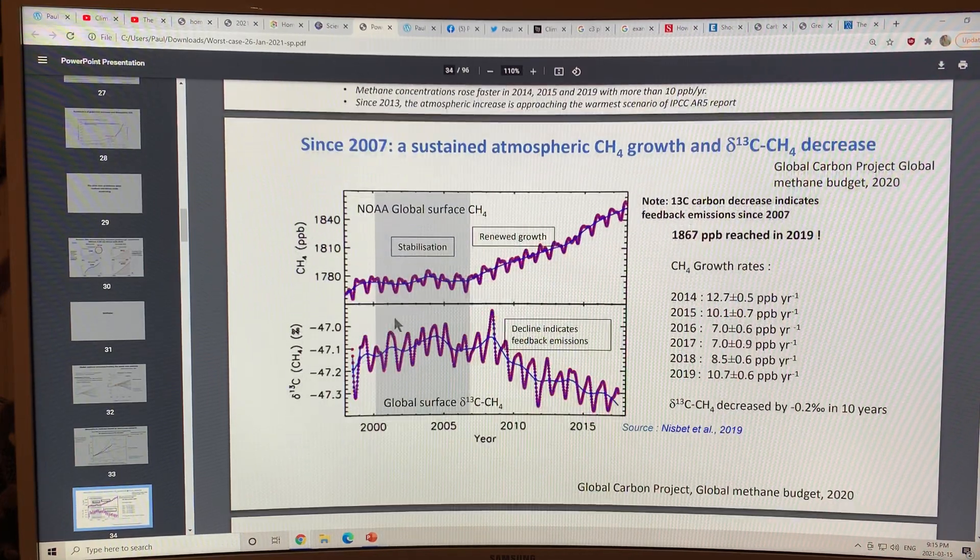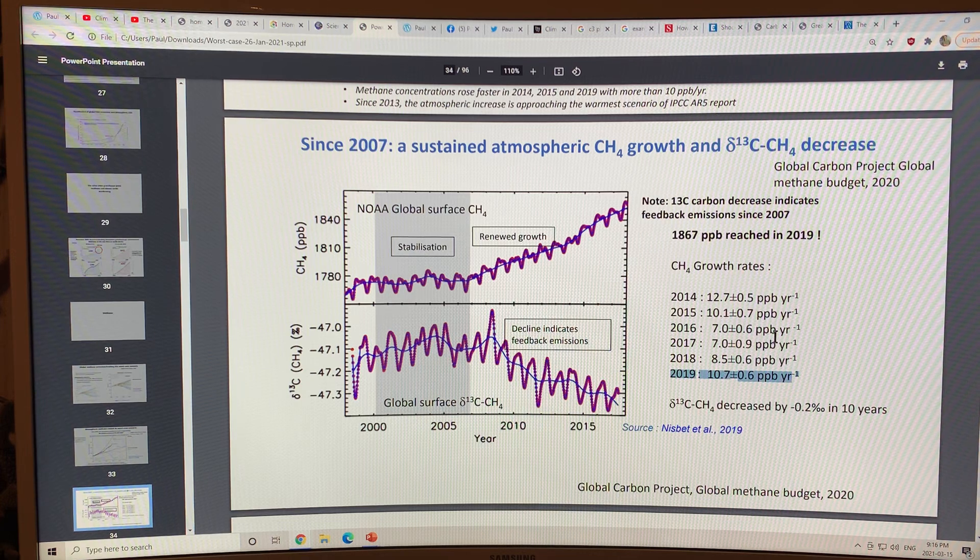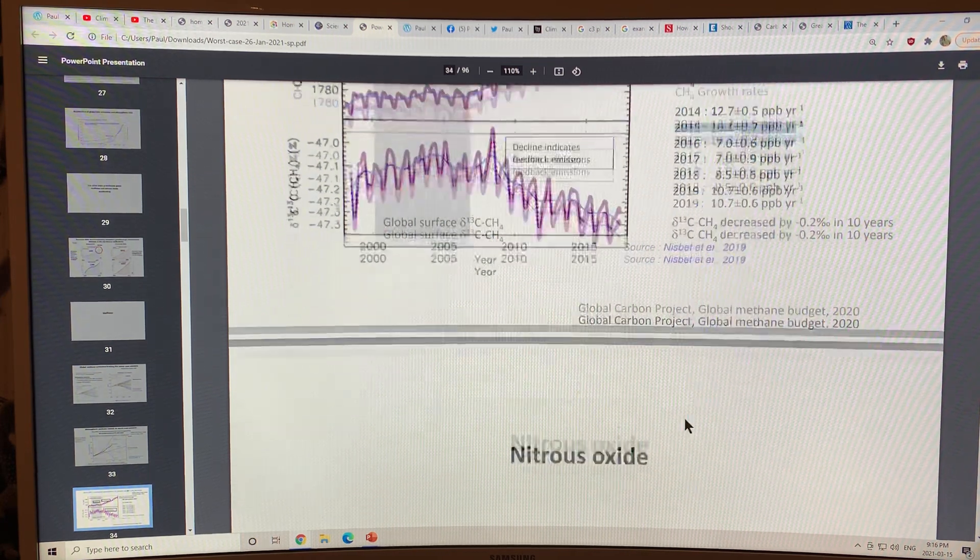Another image of methane shows stabilization between 2000 and 2007 and then a strong renewed growth curve. Looking at the isotopic signature of the methane — the δ13C is actually dropping, meaning less 13-carbon in the emitted methane. This indicates strong feedbacks occurring with methane. The highest growth rates were in 2014 at 12.7 ppb, then 2019 at 10.7 ppb, and 2015 at 10.1 ppb — three years exceeding 10 ppb annual increase, which is incredibly high.